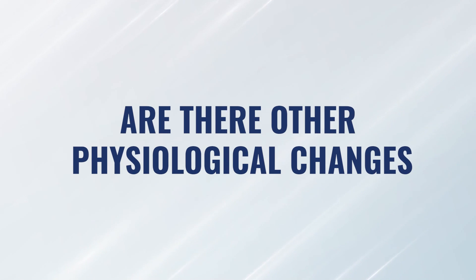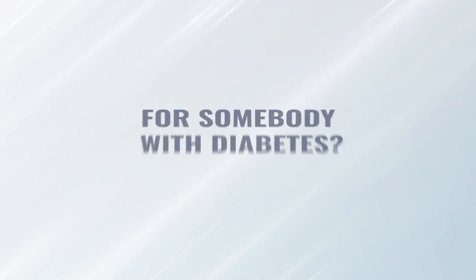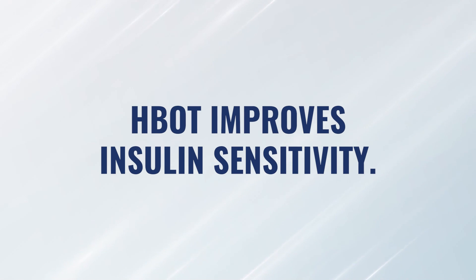If we can go back in time and look at whether there are other physiological changes that we could expect as a result of using hyperbaric oxygen for somebody with diabetes, let's talk about a few. Number one, we know that hyperbaric oxygen improves insulin sensitivity. One of the hallmarks of diabetes is insulin resistance.